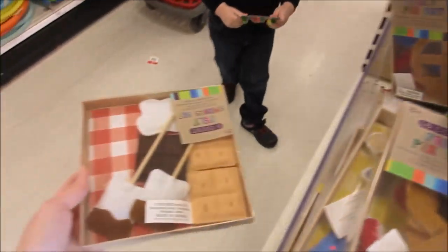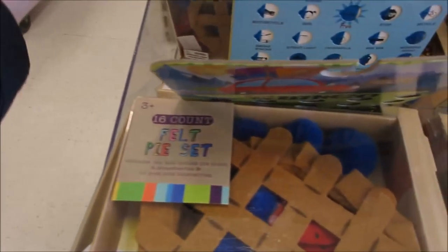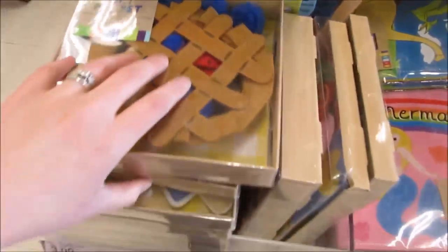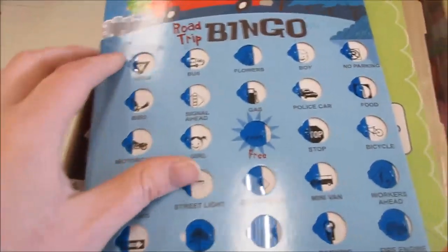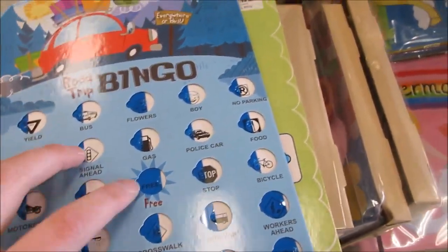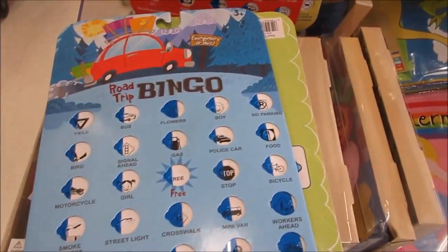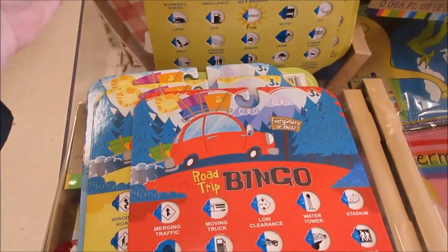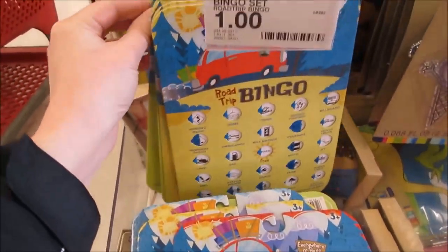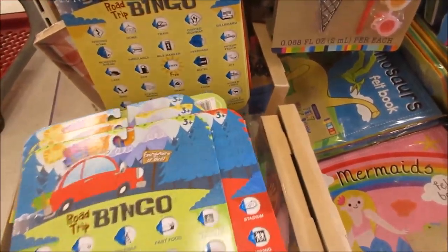Look - you can make s'mores! What - look at that, oh my god that is so cool! These are actually really cute - it's like road trip bingo. This is stuff that I like, I'm gonna probably get a couple of these because this is great to play in the car, and there's four different sets. I'm gonna get that.